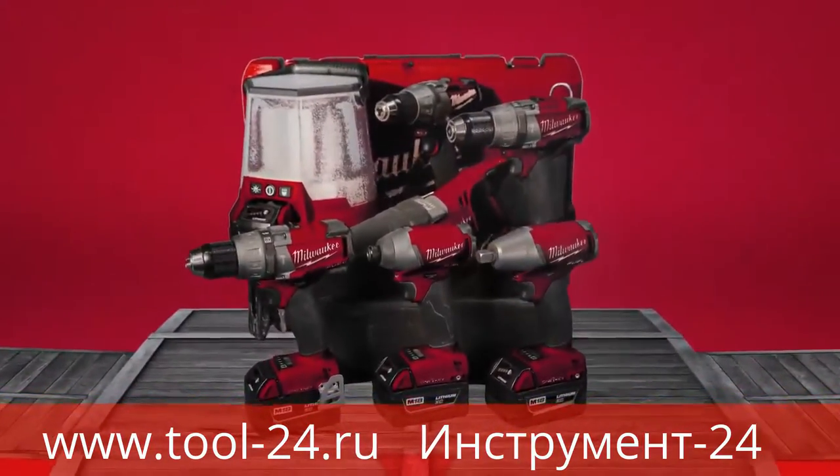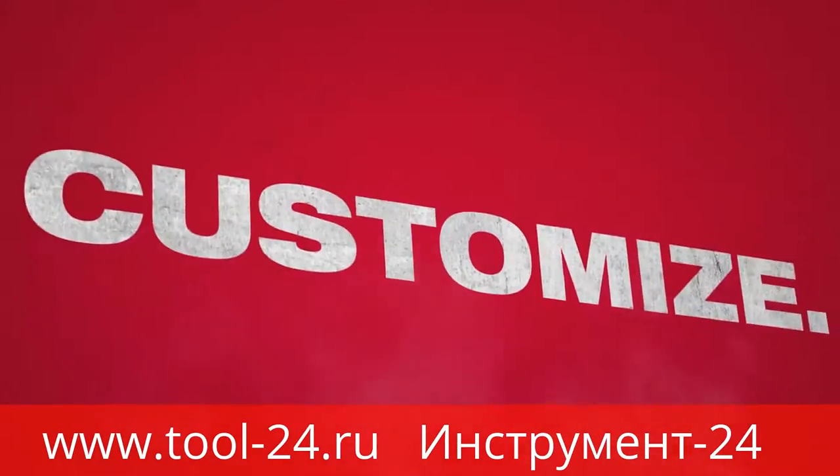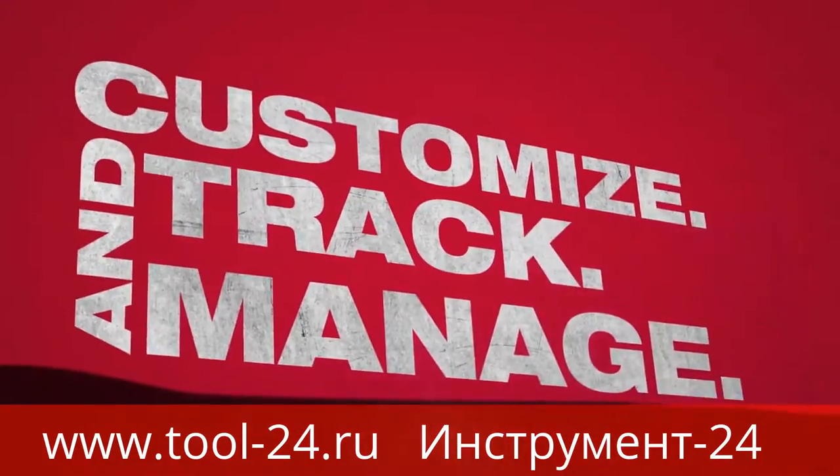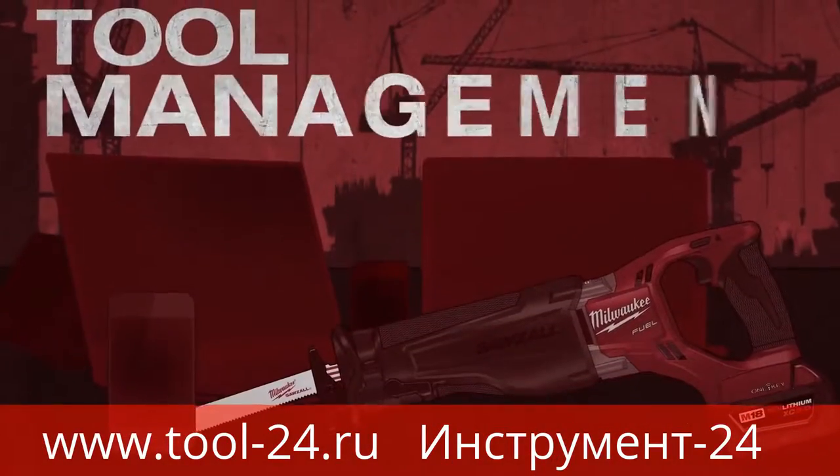OneKey is the first digital platform for tools and equipment, built on the principles of customize, track, and manage. OneKey combines tool and software technology, offering a modern approach to tool management.